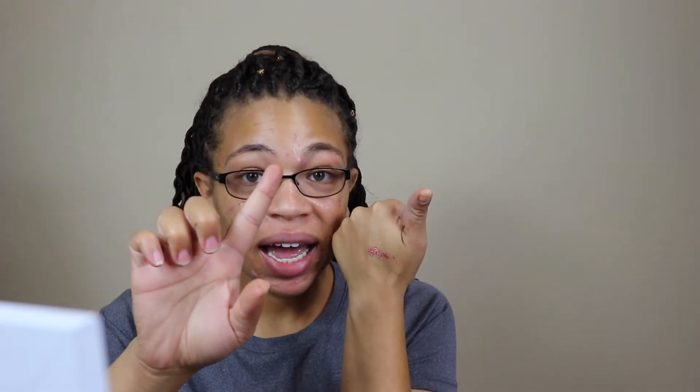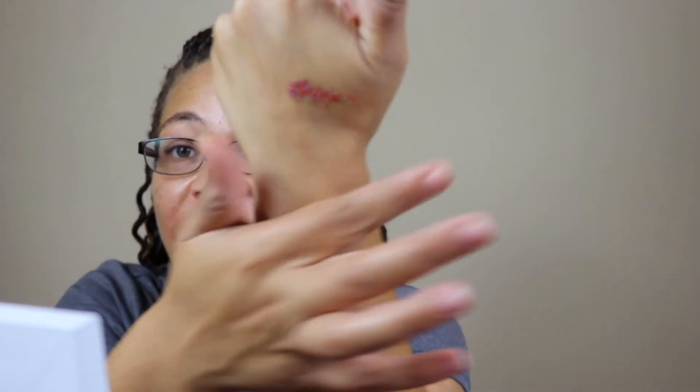Overall, although shipping was a long time, it was definitely worth the wait. Look at how little transfer there is — that's just a tiny bit and I didn't even use a primer. I literally just put it on my hand and it's still sitting there. The staying power on this is impressive!